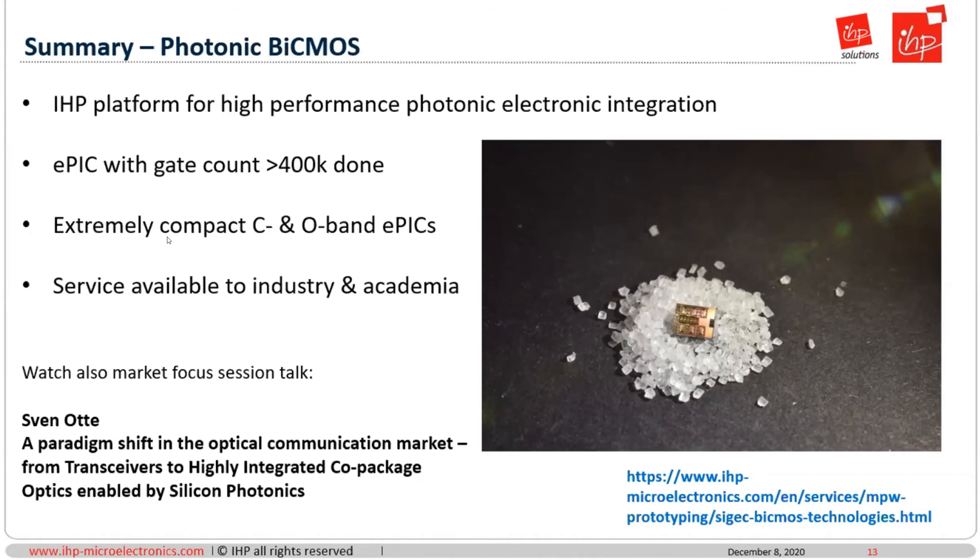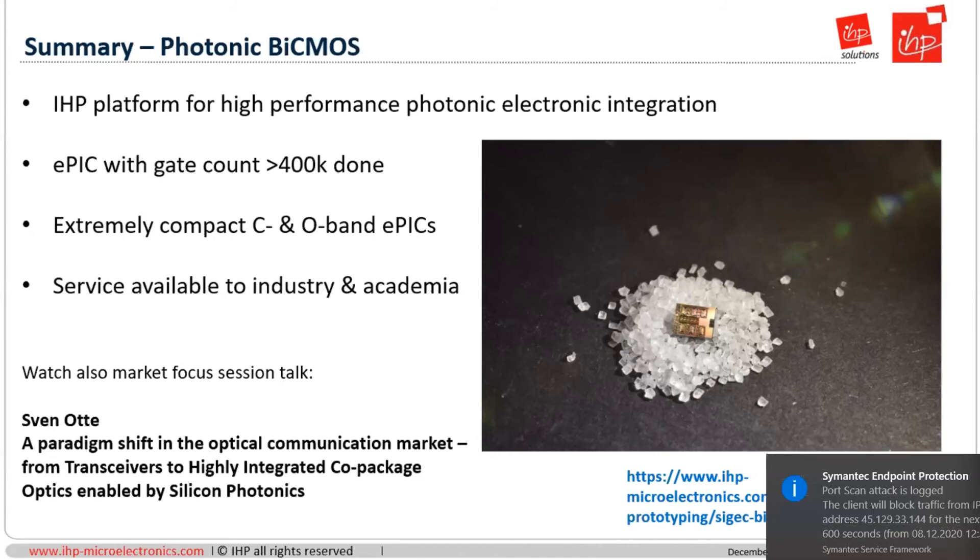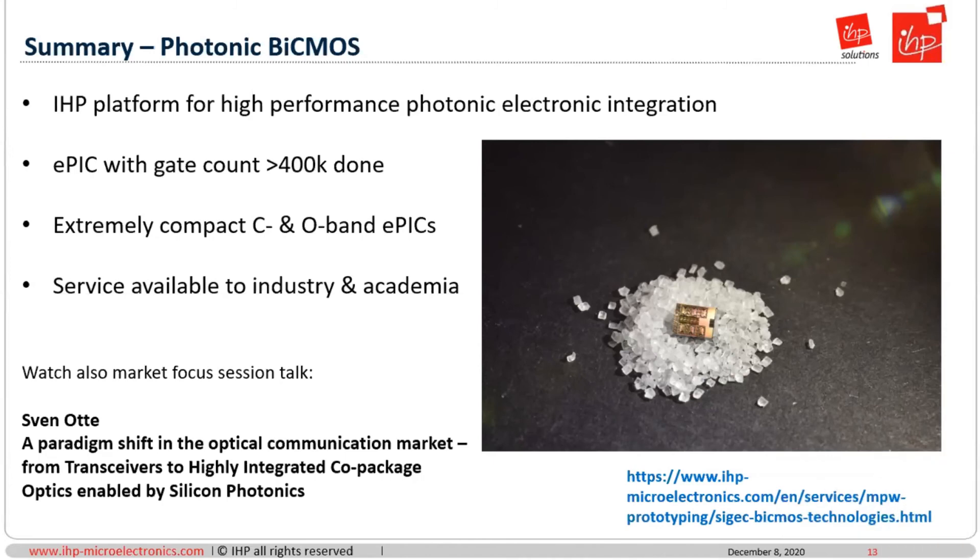Thank you very much, Lars. I'd like to invite attendees to post questions in the Q&A or the chat. I have a quick question while we wait: what are the prospects for modulators and receivers working in a broader range than the roughly 40 nanometers of the C band? Is that something that can be done relatively straightforwardly, or are there limitations, and what would be the cost and performance considerations?